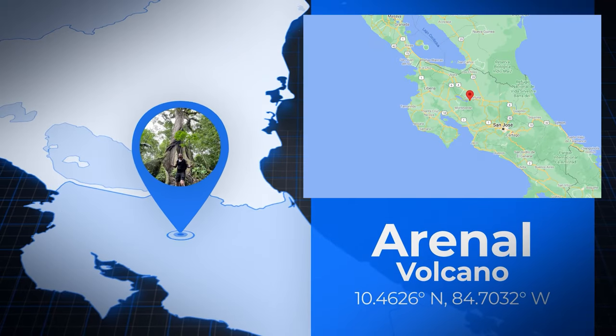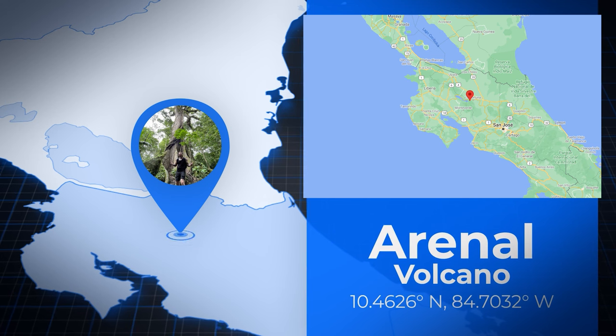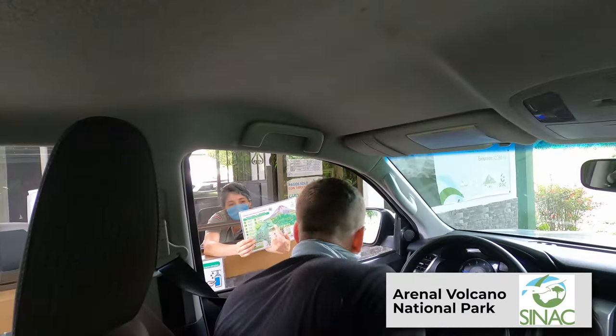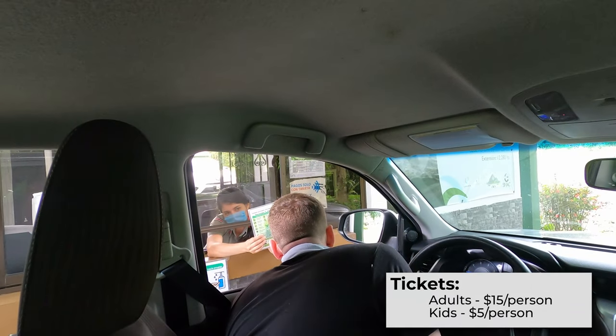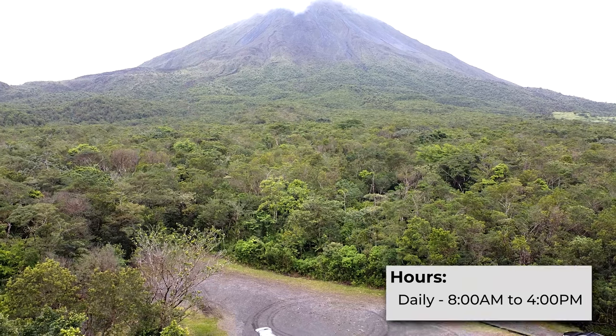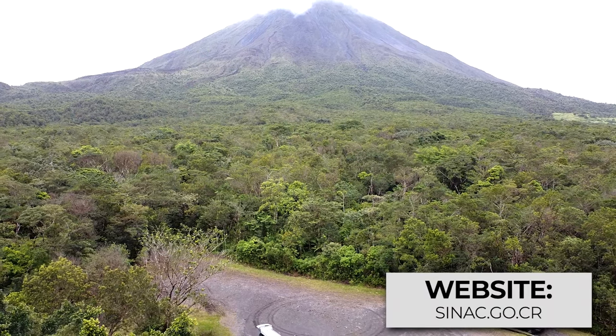Arenal Volcano sits in the northwest part of Costa Rica. The park is open seven days a week and costs $15 per person to get inside, but if the view from the parking lot was anything to go by, this place was gonna be something special.